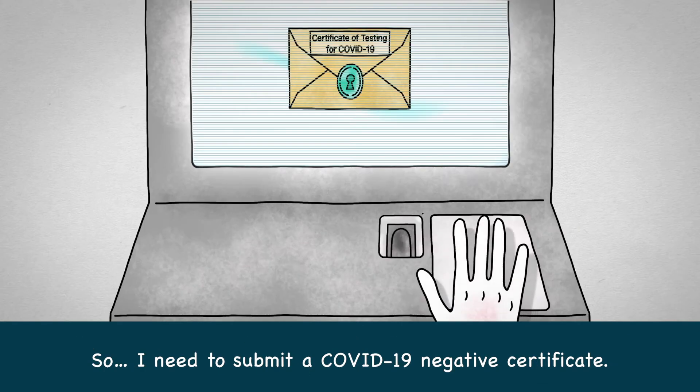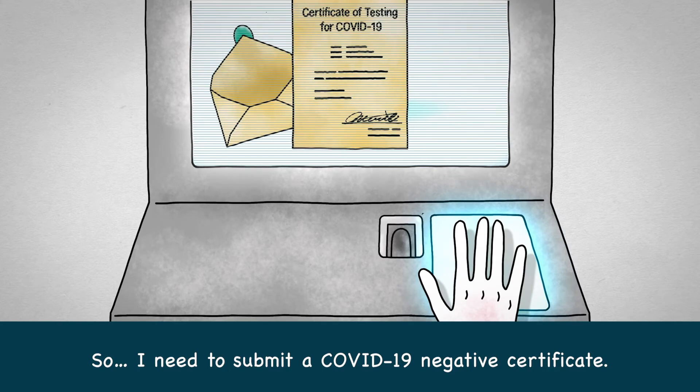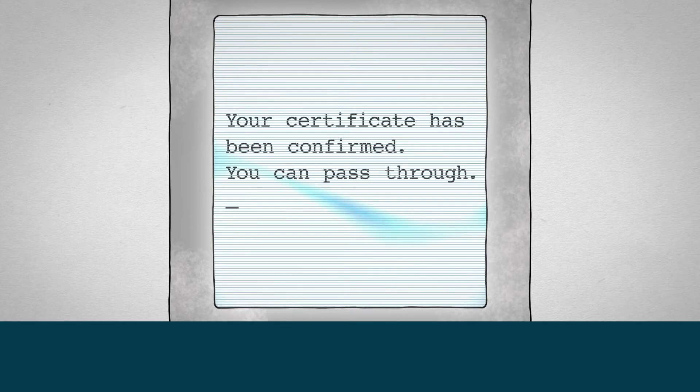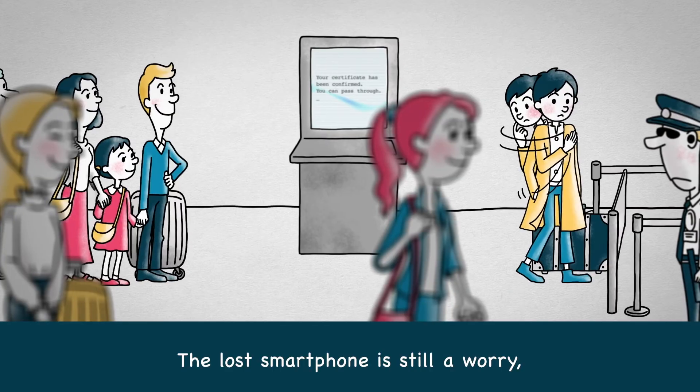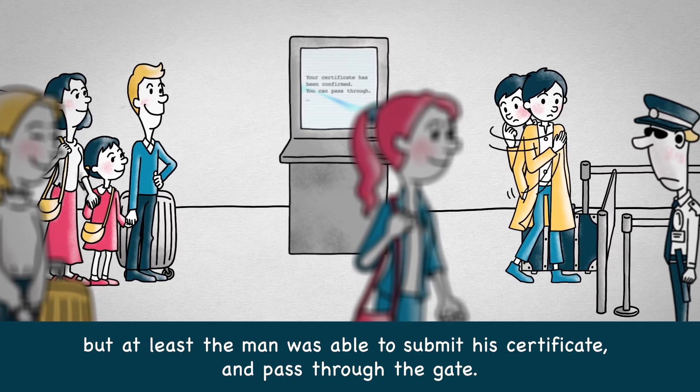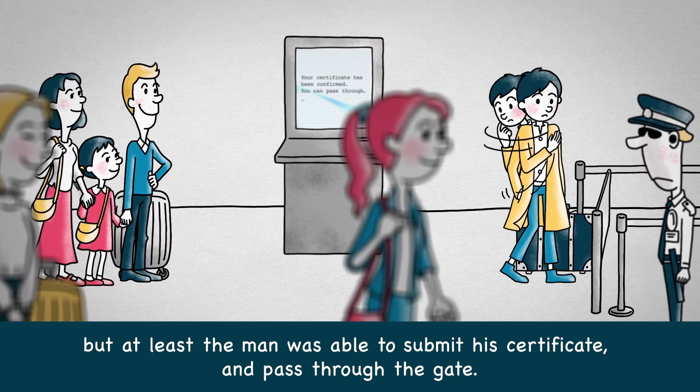I need to submit a COVID-19 Negative Certificate. The lost smartphone is still a worry, but at least the man was able to submit his certificate and pass through the gate.